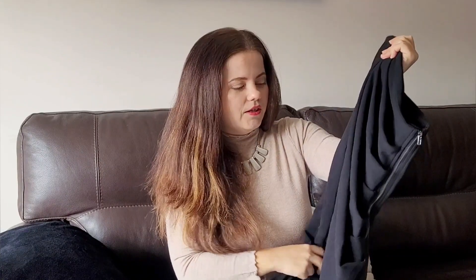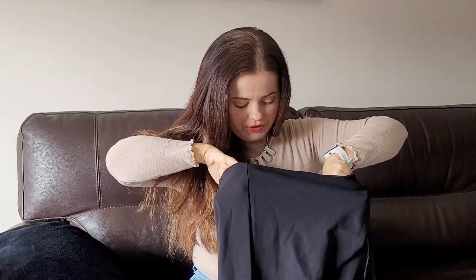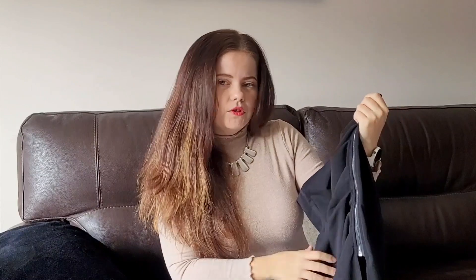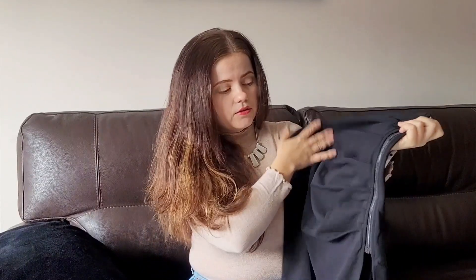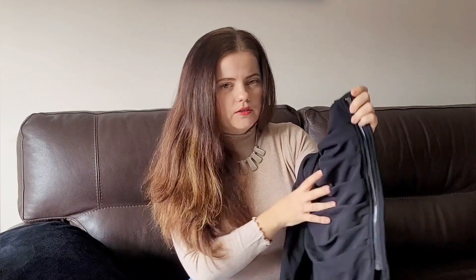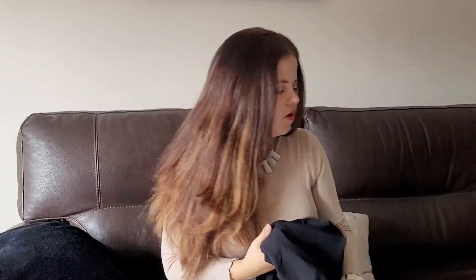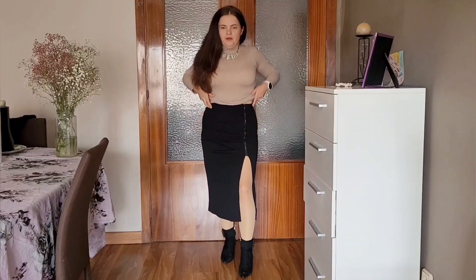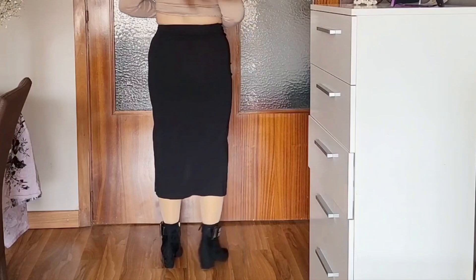I'll be honest — not the best quality. It gives that actual cheap Shein type of material that many of their items have. It also looks like it could be really transparent, so we'll see. I'm a little disappointed, but sometimes when you put it on it doesn't look so bad. The zipper, however, looks really good quality. It was almost seven euros.